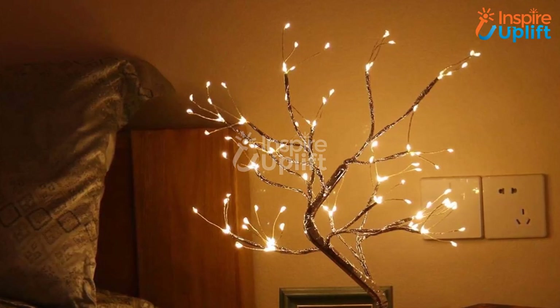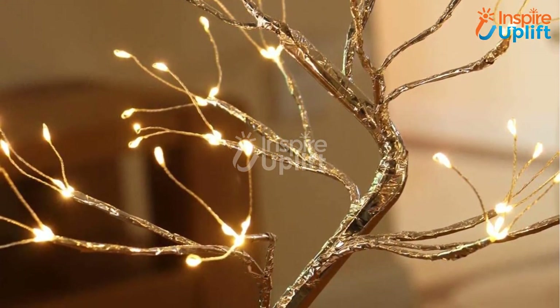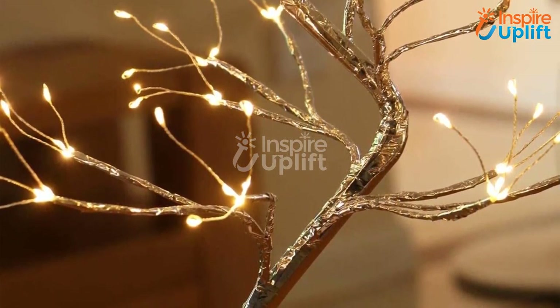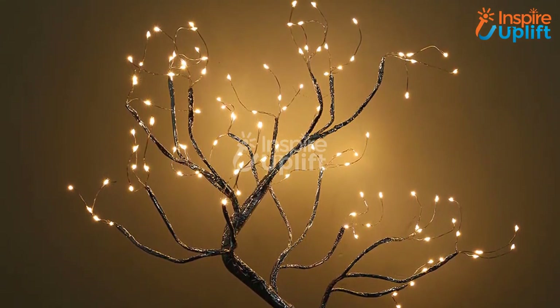At number 7 we have the Spirit Fairy Light Tree Lamp. Quirky lamps are always admired when it comes to decorating your room with fascinating lights. This tree glows pleasantly and amps up your room's look. The branches have tiny LEDs attached that illuminate to create an ambience in your space.